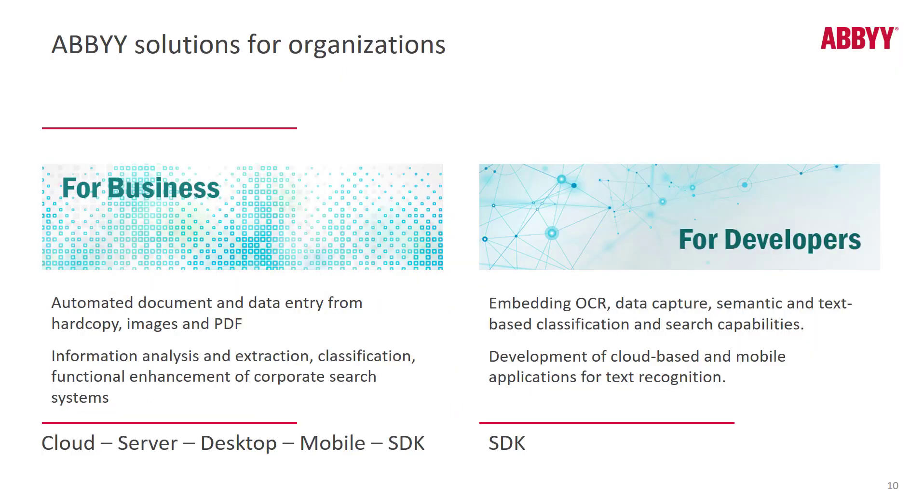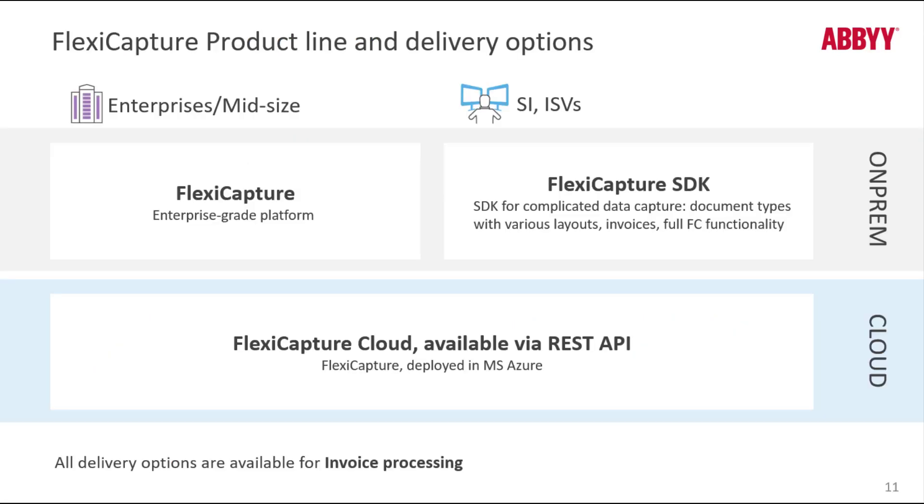ABBYY offers solutions for developers and business units through a variety of platforms, including cloud and server, desktop, mobile, and our SDK. When offering solutions in the cloud, we allow you to deploy in a private cloud, or you can learn about ABBYY-hosted solutions by visiting abbyy.com or abbyy.cloud.